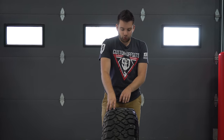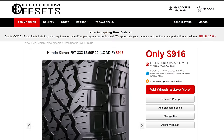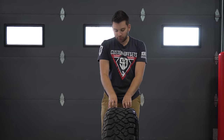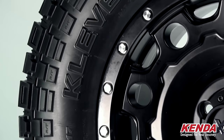The reason why these have become so popular, I think, is kind of because of the price point. I believe 33 by 12 and a half, 20 is under a thousand bucks — they're closer to $900 than they are to a thousand. So you get a pretty good tire for not a whole lot of money when you spend around 900 bucks for a set of four.